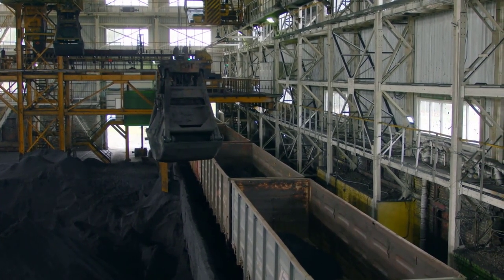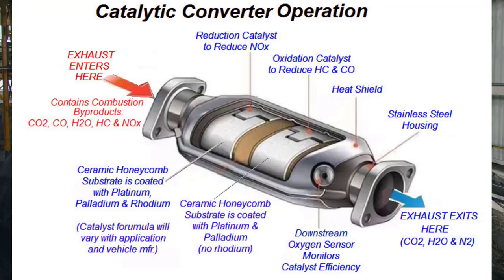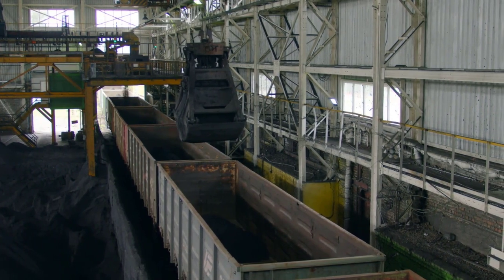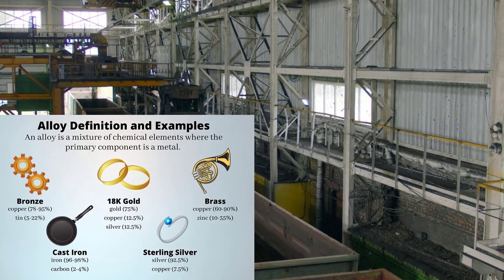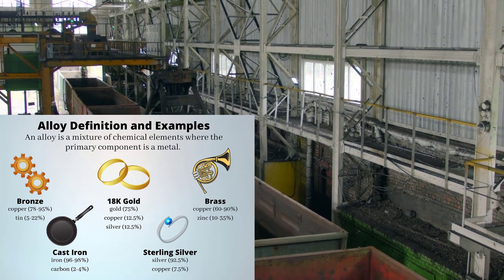Their number one producing metal is rhodium. 80% of rhodium is used to make catalytic converters for cars. Rhodium is combined with other materials such as platinum or palladium as part of an alloy. These alloys appear in furnace coils, aircraft engines, or electrodes for aircraft spark plugs.